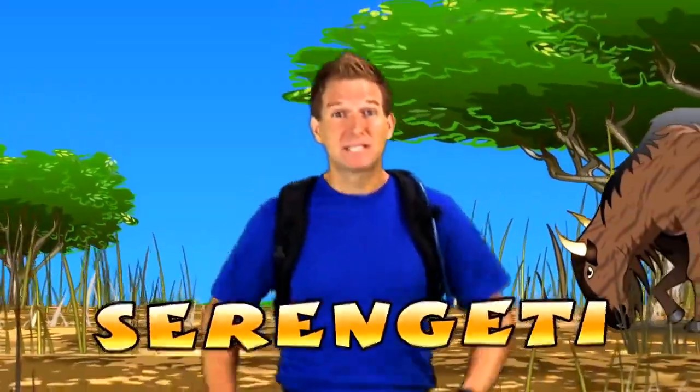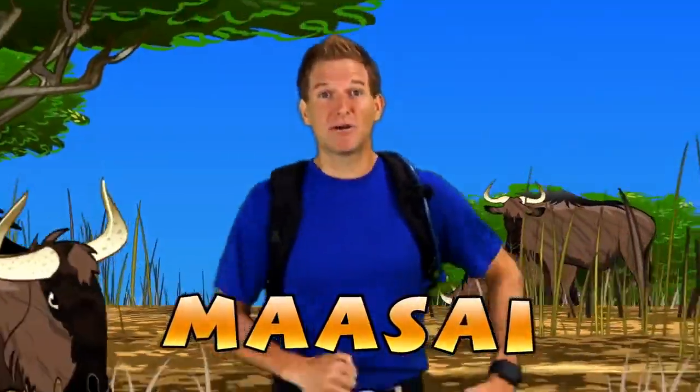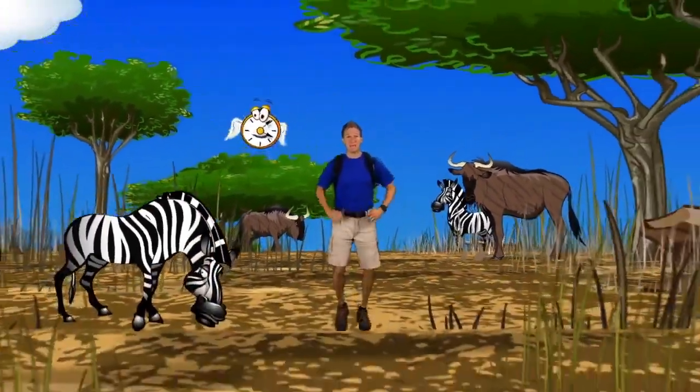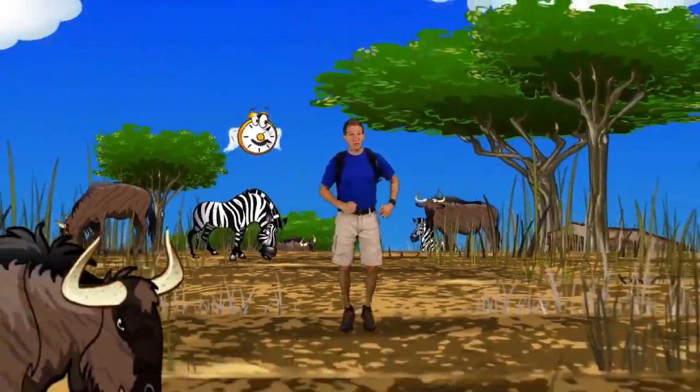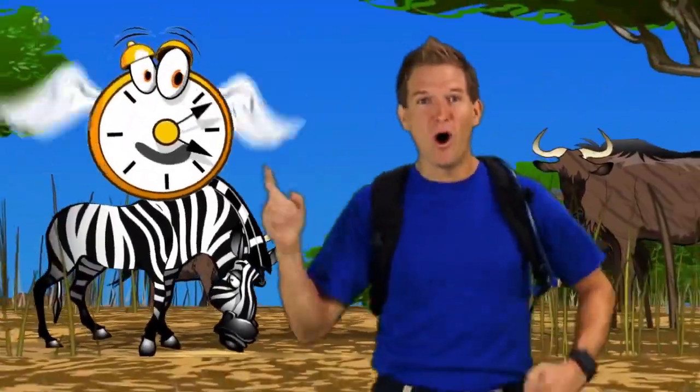The word Serengeti is Maasai — those are the local people who live here. In Maasai, Serengeti means 'endless plains,' and I can see what they mean! These grassy plains really do go on forever! It's like a giant park! Exactly, right you are!